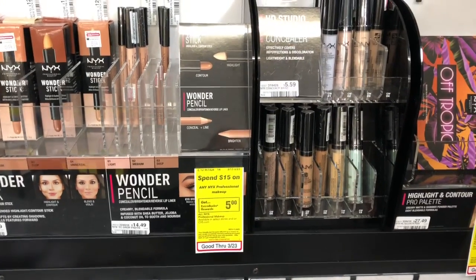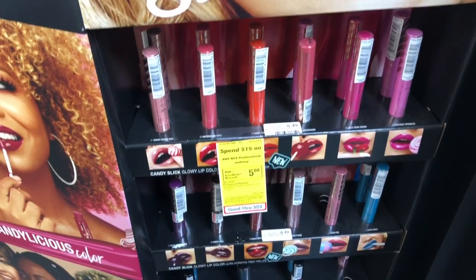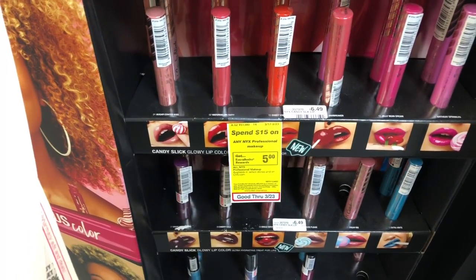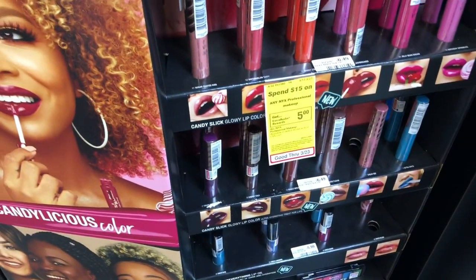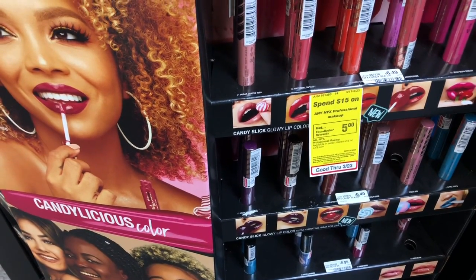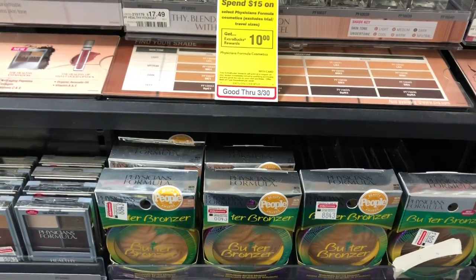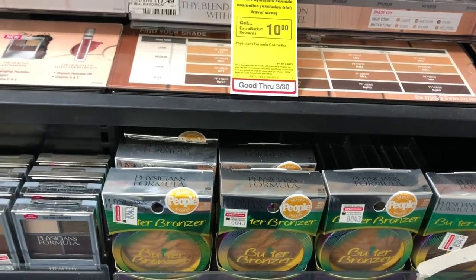Cosmetics are spend $12, get a $5 Extra Care Buck. One option: pick up one concealer at $5.59 and one NYX lipstick at $6.49 — you'd pay $12.08 but get back $5 in Extra Care Bucks, making your final cost $7.08 or $3.54 each. If you received a CVS CRT for $3 off $12 cosmetics, stack it — you'd pay $9.08 but get back $5 in Extra Care Bucks, making your final cost $4.08 or $2.04 each. Physicians Formula has a spend $15, get a $10 Extra Care Buck deal — bronzers at $15.79 give you a final cost of $5.79, or with a $4 off $15 CRT, only $1.79.